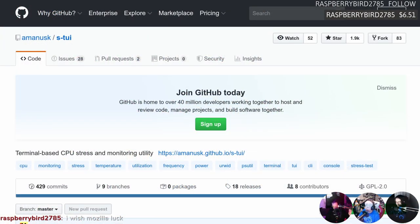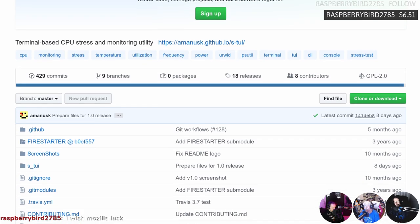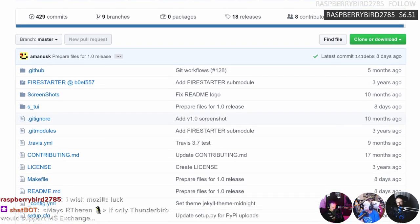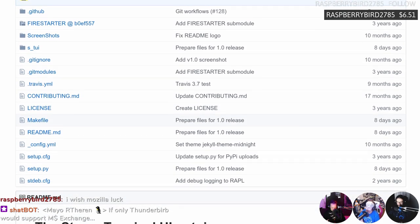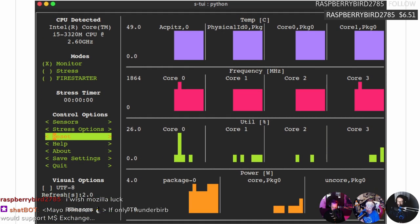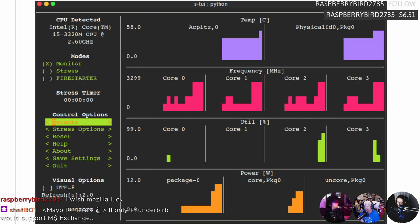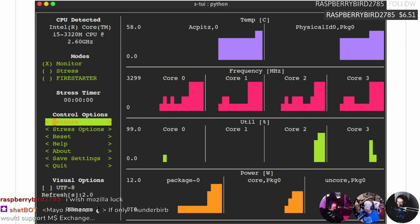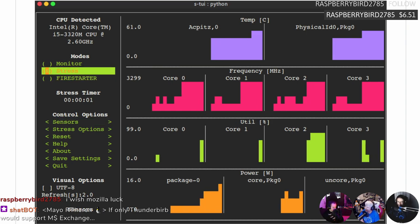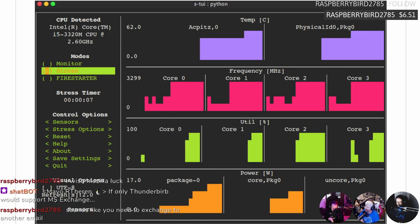Check this out - terminal-based CPU stress test and monitoring utility. What about HTOP? This is better than HTOP, kind of. It does more things: it monitors CPU temps, frequency, power, and utilization with a big fancy graphical display. Get the ncurses going - look at it, it's glorious, it blinks. No X is required for this, so you can run it completely headless, and best of all it has several built-in options for stress testing a CPU.